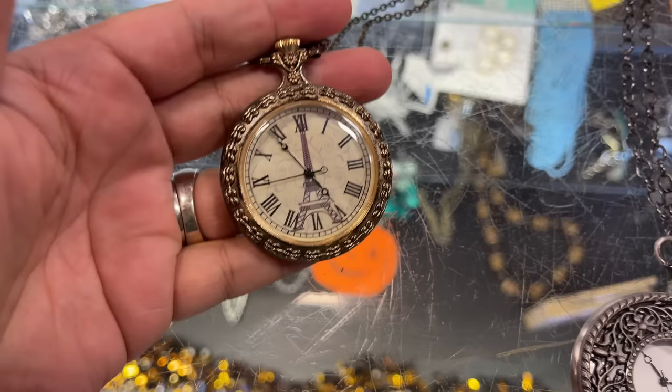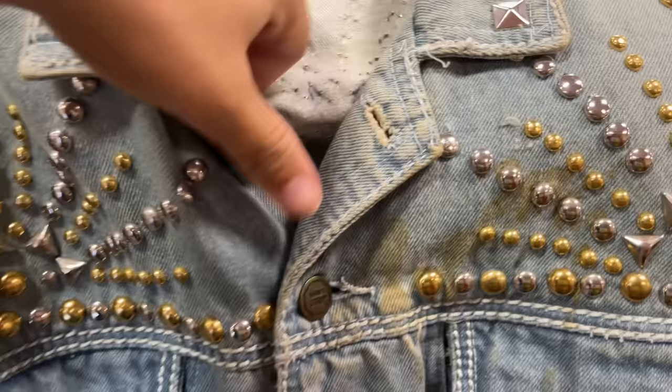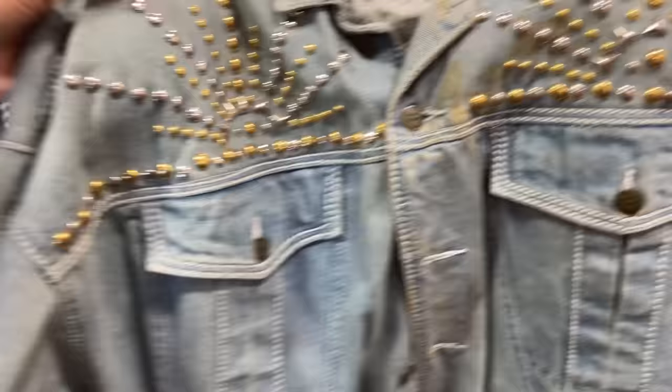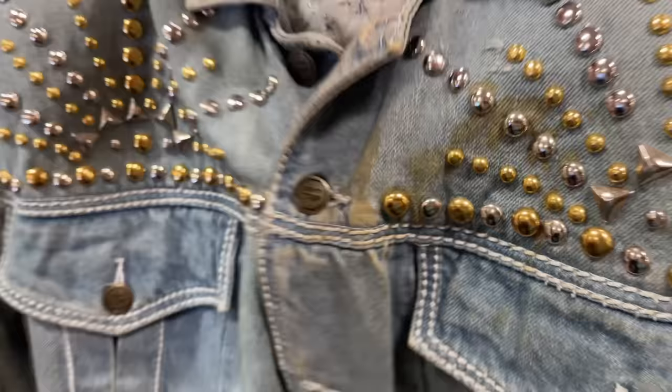This is so cool — I honestly think it's worth it. It has shoulder pads and everything, super vintage. Totally worth trying to see if I can get the staining out. I'm definitely going to try — love the cut, it's so cute.